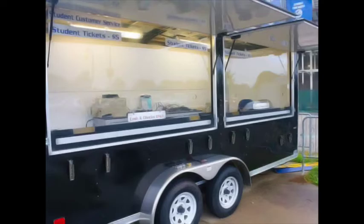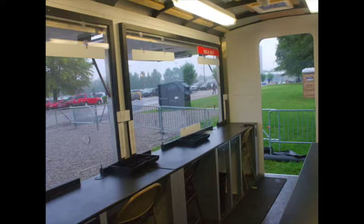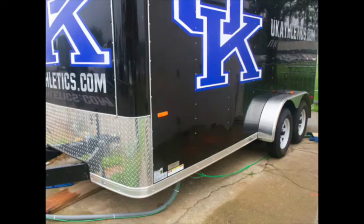It's a four-wheel trailer, very durable, capable of being moved to multiple locations. Although it's going to be stationary for the remainder of the football season, when we get into other sports, the University of Kentucky plans on moving it around for them as well.